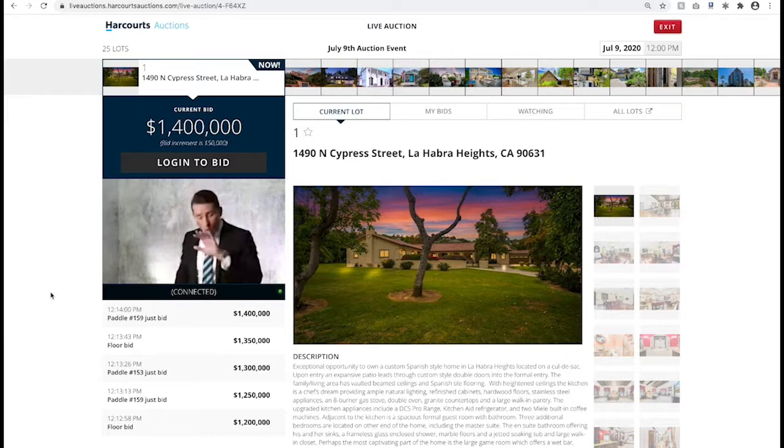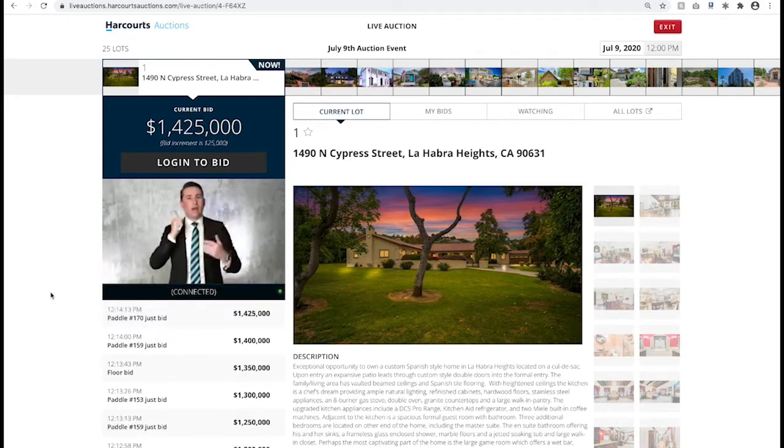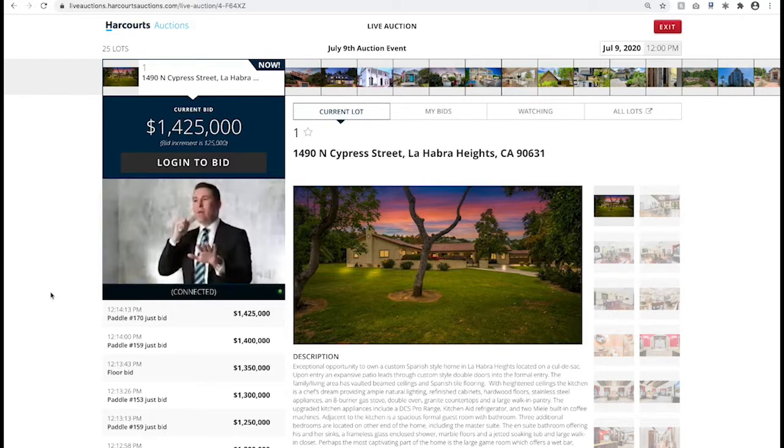We'll take $25,000 increments. $1,400,000 it is. At $1,400,000 a bid now, $25,000 increments to move forward. At $1,400,000, the bid offered called — back with online. $1,425,000 bid now. At $1,400,000 back with another online bid. What do we say to our phone registered bidders now? At $1,425,000, the call.